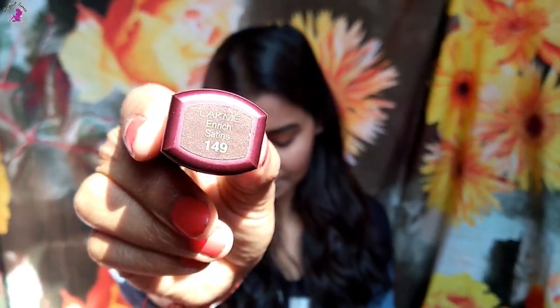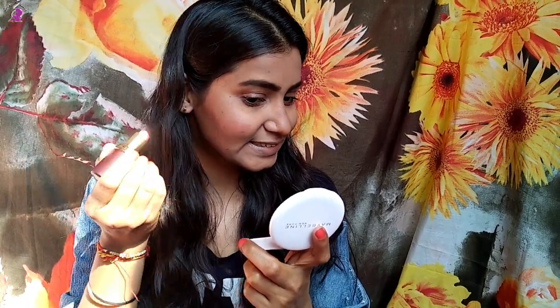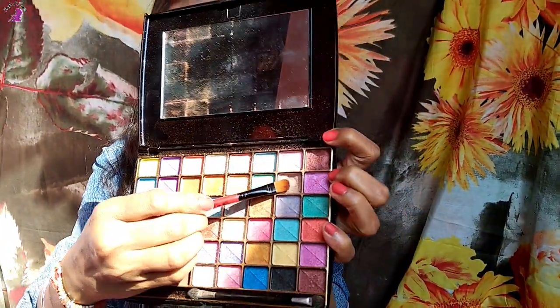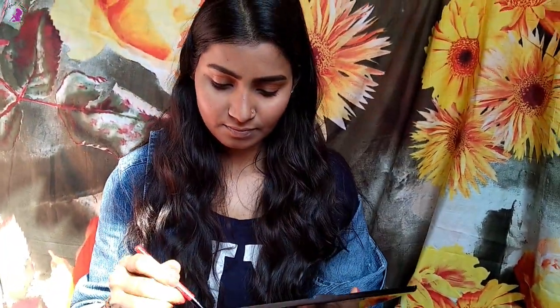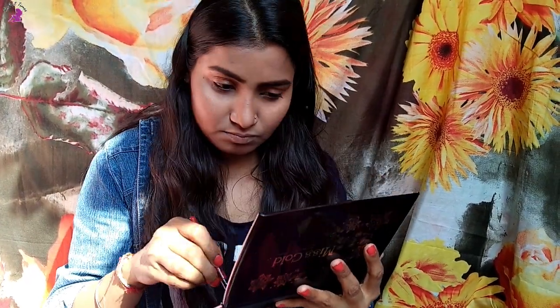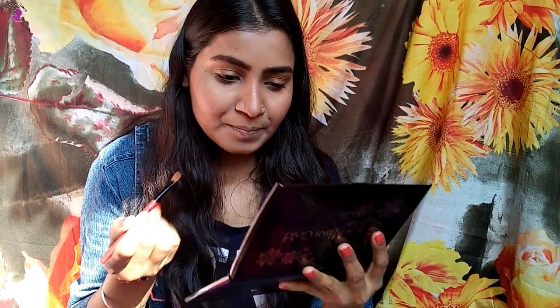For blush, I'm using a pink lip shade — Lakme Enrich Satin in shade 149 — dotting it on my cheeks and blending it with my finger or beauty blender. Moving on to my favorite part, which is highlighter: I'm using the champagne shade from the same palette, applying it on the higher points of my face — my cheekbones and bridge of my nose.